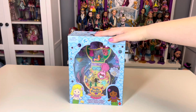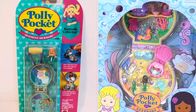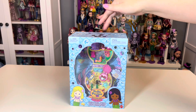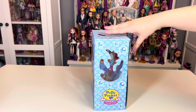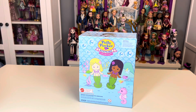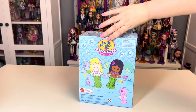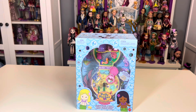Then we have the Polly Pocket Mermaid Dreams. This one may be loosely inspired by the 1993 Sea Shine Mermaid Locket. The packaging is completely different — very cute with a lot of cut-out details and adorable images on the back of Polly and her mermaid friend. Super cute. You can see this compact is a little bit smaller but still seems to have a lot of detail.